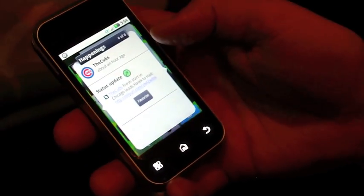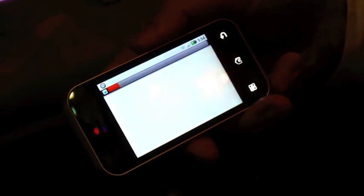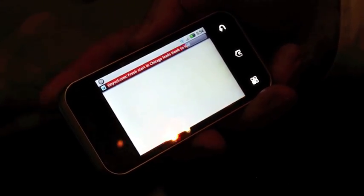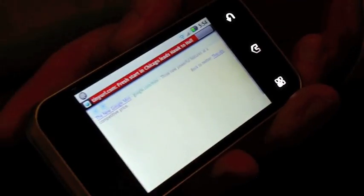If you're a Cubs fan like I am, you can get all the latest Twitter feeds on the Cubs. You can click on the link right on your home screen and it pops up the browser. This is the native Google browser in there.